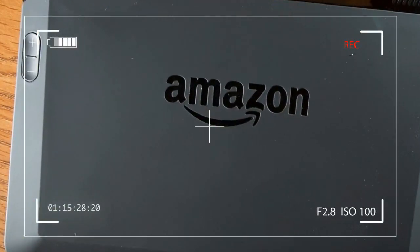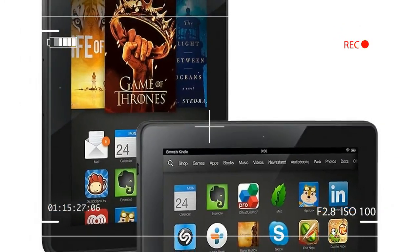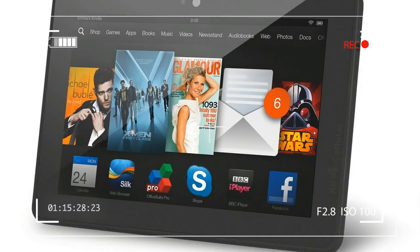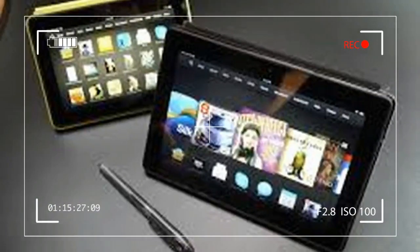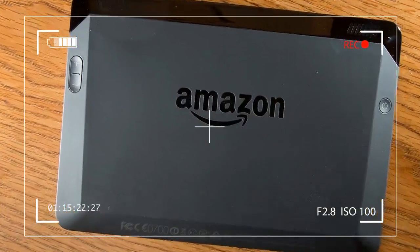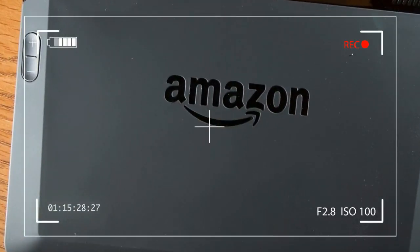With the third-generation Kindle Fire HDX, Amazon has made its tablet novice-friendly, thanks to the addition of Mayday — a feature that lets you call up an Amazon customer service rep with a couple of taps. The rep can walk you through any issues with the help of on-screen illustrations, but Amazon faces stiff competition from Google's excellent Nexus 7 and the upcoming iPad Mini 2.